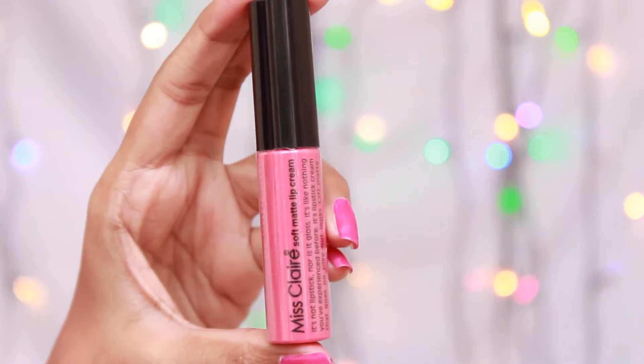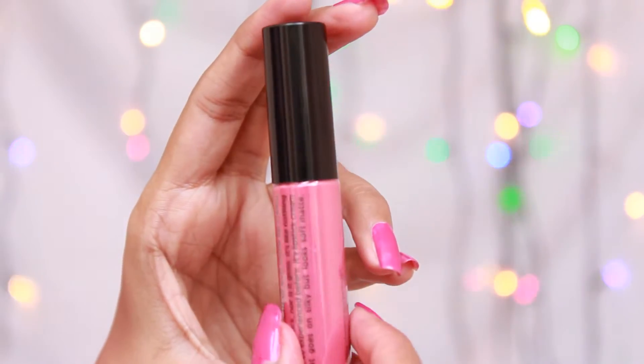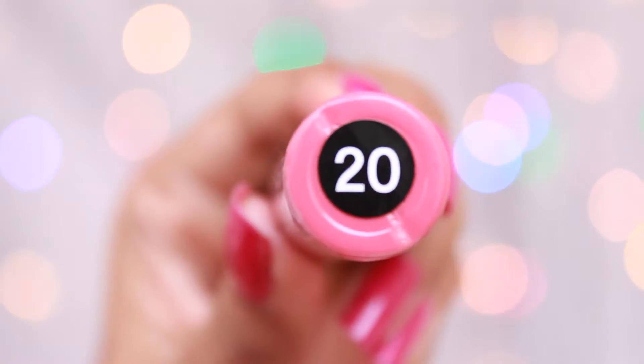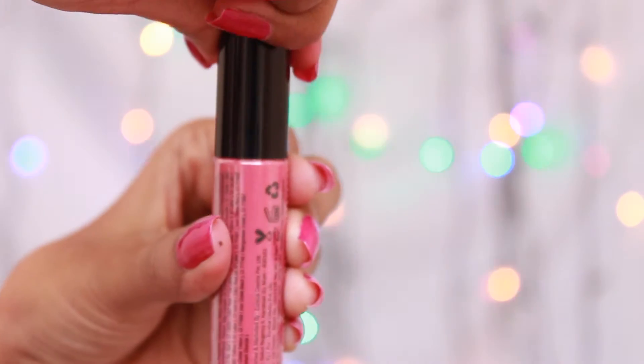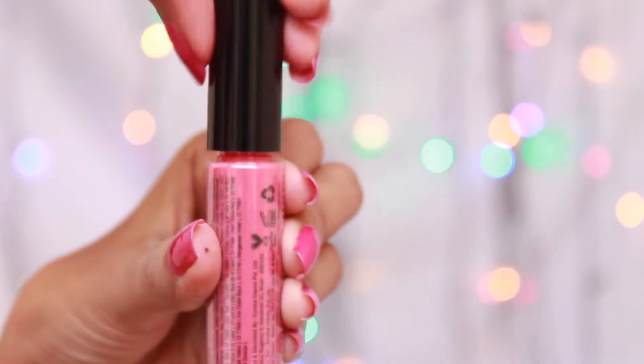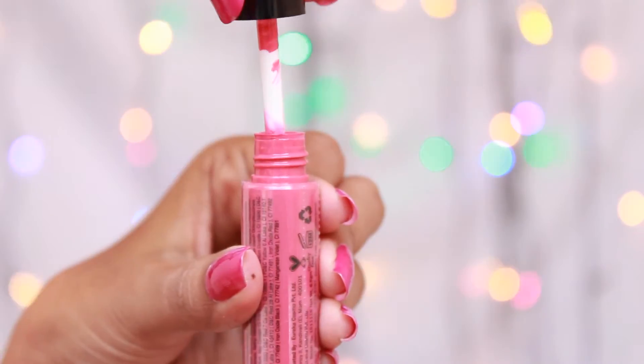The packaging is very simple, nothing rich or fancy. It has a transparent bottom so you can see the colour of the lip cream. And a black metallic finish cap which is a screw cap, so it is travel friendly too.